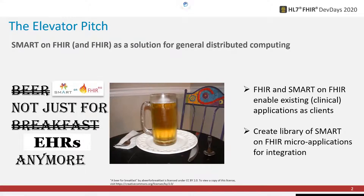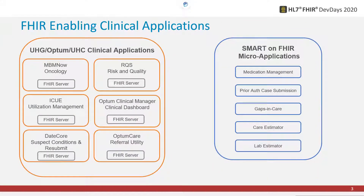On the left we have a set of existing UHC/Optum clinical applications, such as our oncology application which provides the NIH guidelines for cancer treatments, our IQ system for utilization management, and many others. On the right we have our SMART on FHIR micro-applications — medication management is the first one shown, providing a historical perspective of the prescriptions a patient has had filled. This information is useful for many of the applications on the left; for example, an oncologist reviewing a patient's treatment would want to know which medications have been prescribed in the past. Same for utilization management and prior auth.